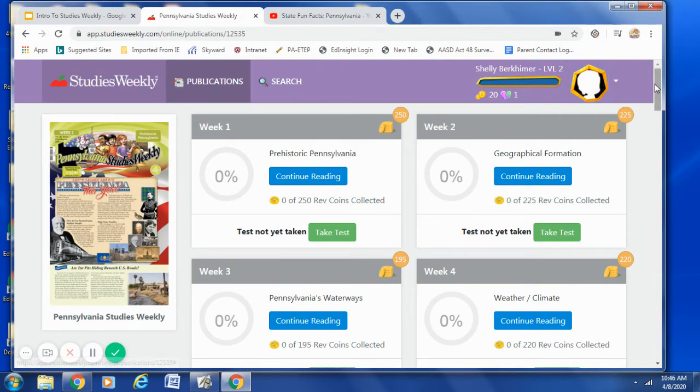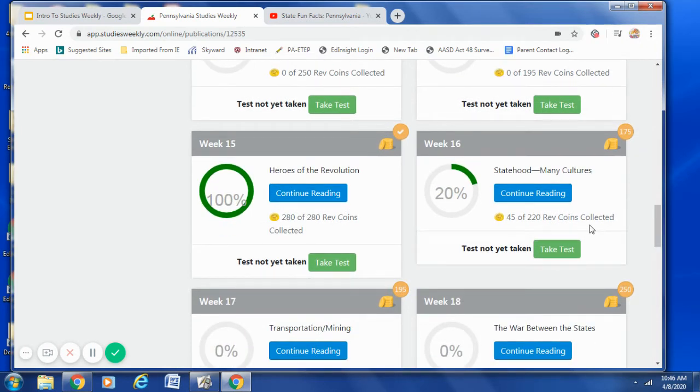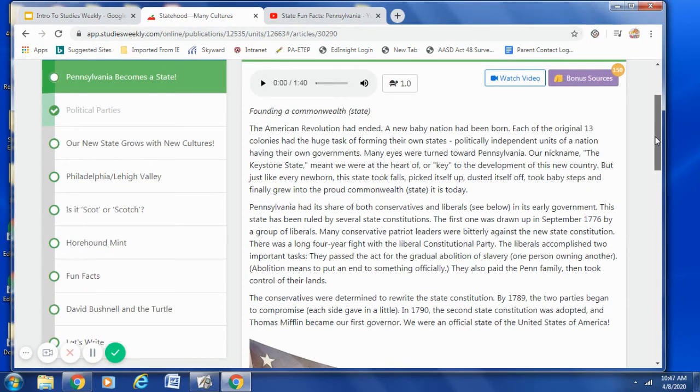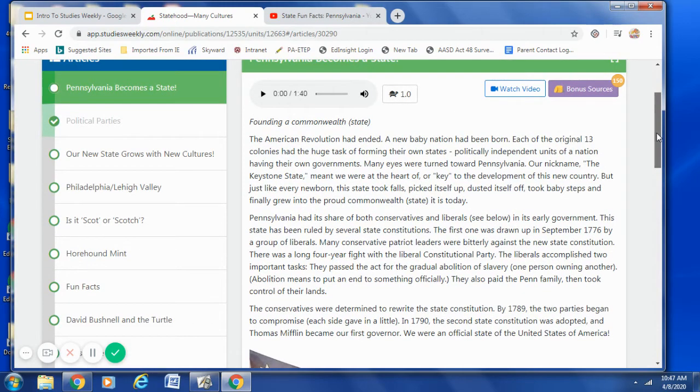So now I would like to start exploring. Let's go down to Week 16 — Week 16 is where you will be starting tomorrow. If you peek over at Week 15, you can see that I already completed all of the questions and activities for Week 15, and I also earned all of my virtual coins. At Week 16, I still have a lot of work to do and 175 virtual coins to collect. All of the articles will be listed on the left-hand side. There are several articles in this week's newspaper — Pennsylvania Becomes a State, Political Parties, Fun Facts, and David Bushnell and the Turtle.